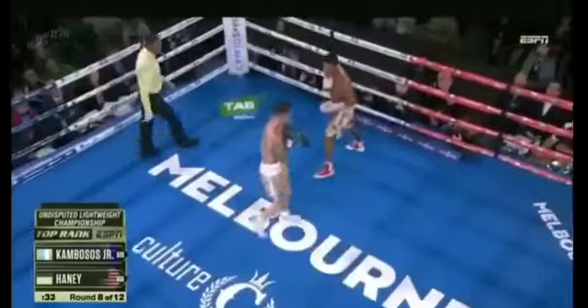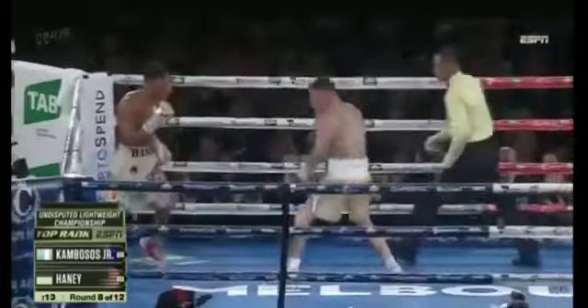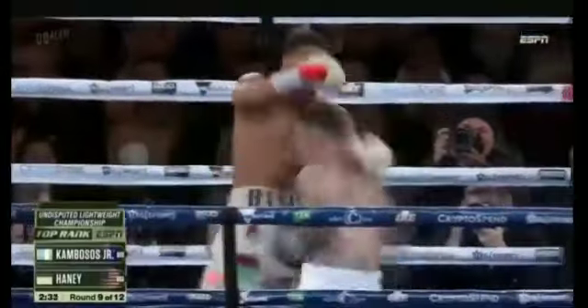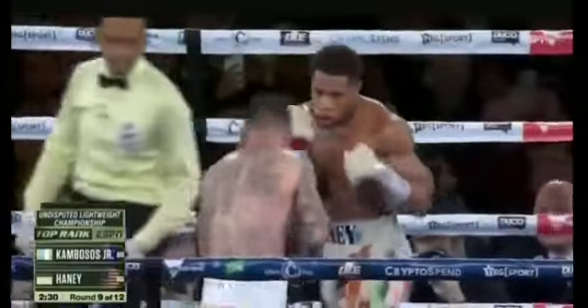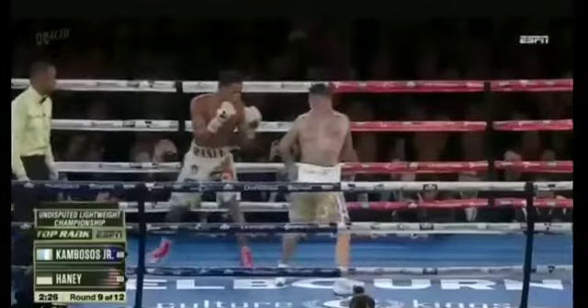His game plan — he's not closing the distance, not letting his combinations fly. Nice body shot for Kambosis, to close the gap quickly. Pick up those legs. Right hand — he hurt him with that right hand. Right hand comes in from Haney. Oh, right hand from Kambosis.